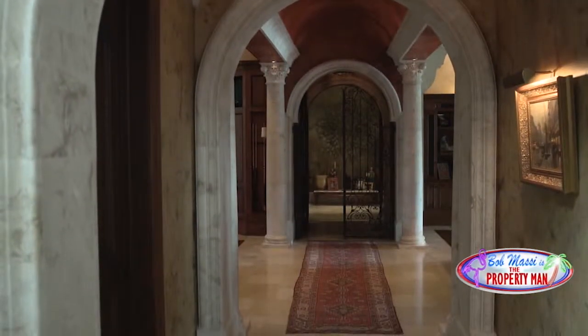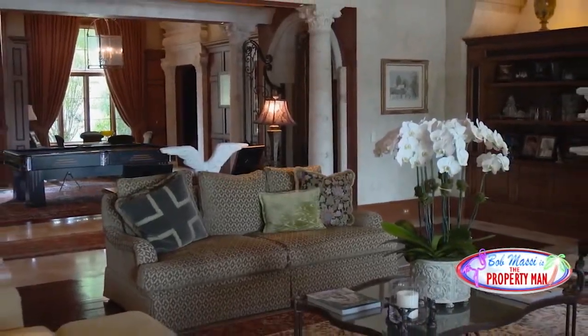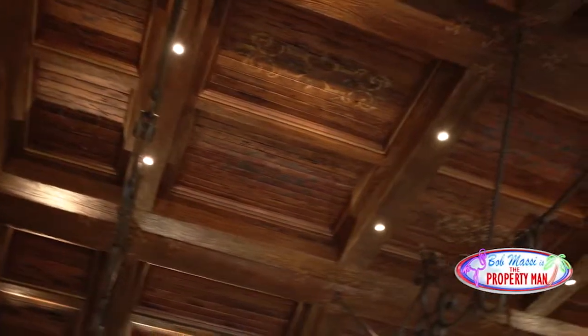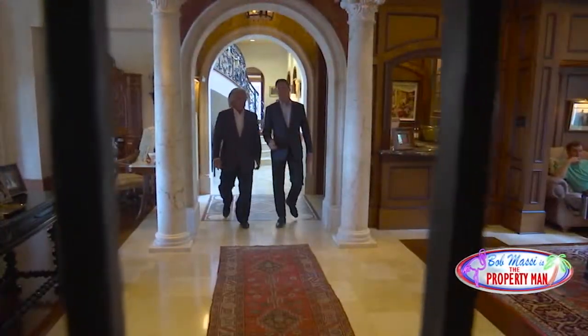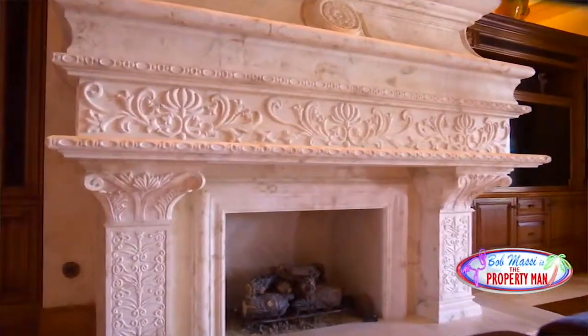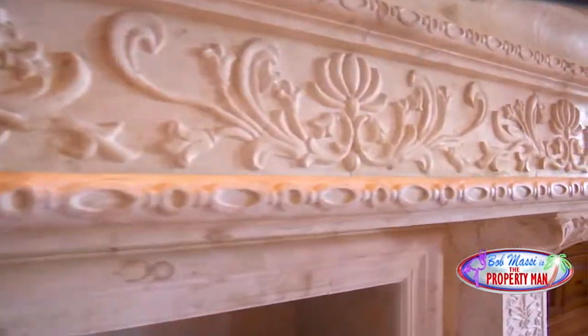When you first enter the home, you are really struck by the central living space. The great room reflects a truly elegant yet functional space for the entire family. And you can't help but find yourself staring at the ceilings. Hand-painted and sandblasted cypress planks and beams are anchored by iron ties for a truly original look. Every room, the attention to detail, the columns. The large fireplace mantel and flanking columns are hand-carved of Mexican limestone marble.